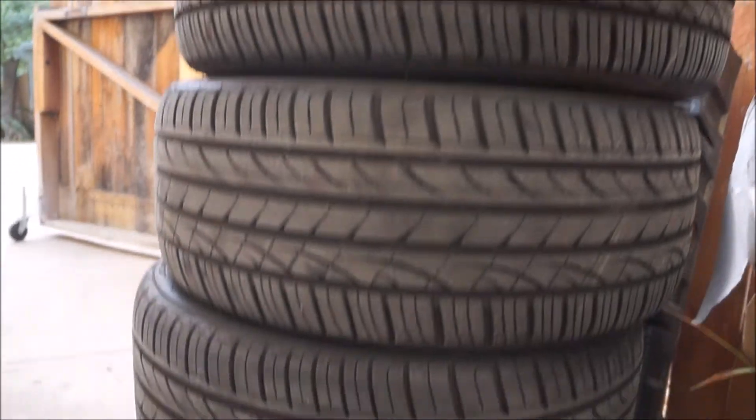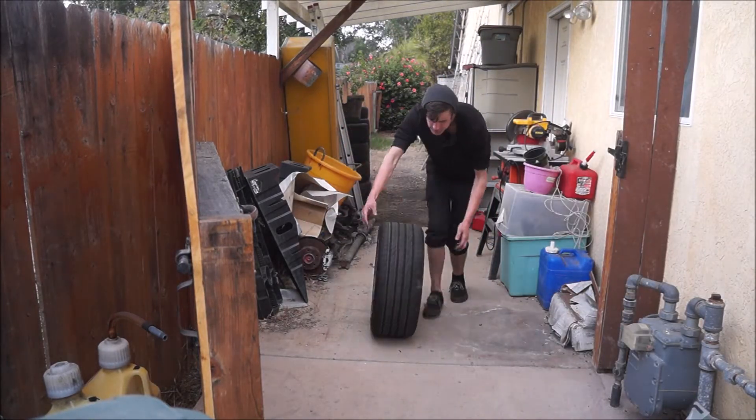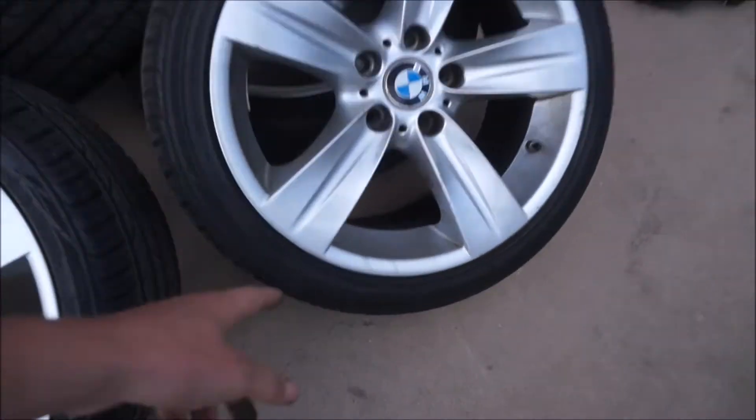My prediction is they're either going to look really good or really bad. They have a brand new set of Hankooks on them — the Ventus S1 Noble2s — which are pretty good tires, a lot better than the tires I have on my contours right now. The fronts are 225/40, which is the exact same tire size as the BBS's. The rears are 255s, so there might be a little bit of rubbing.